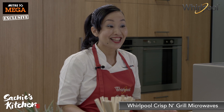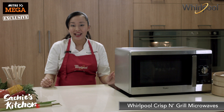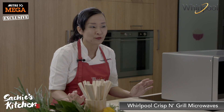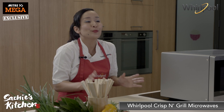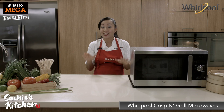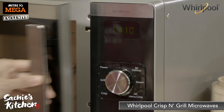The next thing is called Jet Defrost. You know how it takes ages to defrost things, and if you do it in a microwave, sometimes parts of it are defrosted and some of it has started cooking. With Whirlpool, defrosting is super easy because of the unique way microwaves enter the cavity and the special way they are controlled.